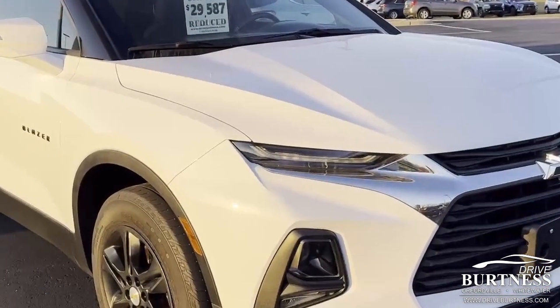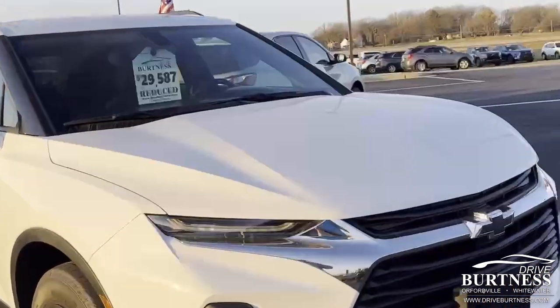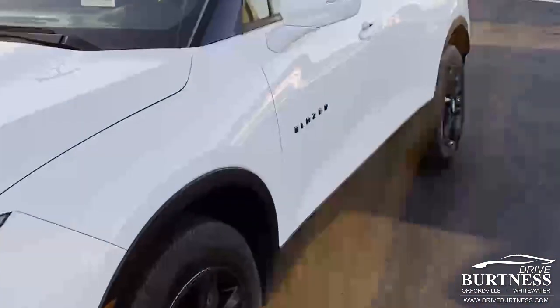Good evening, Nicholas. Ron here at Burtness Chevrolet. We're going to do a quick video to show you around the 2020 Chevrolet Blazer. Reduced price $29,587. Front wheel drive.